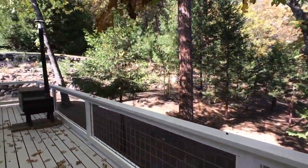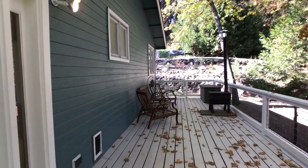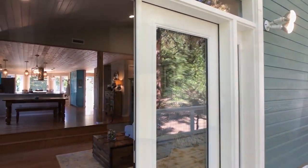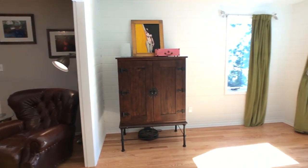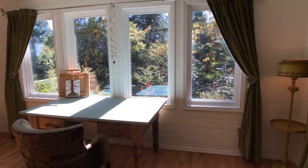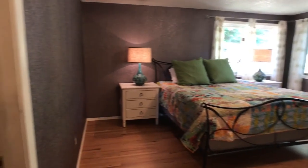A new cedar deck overlooking the wooded hillside may be accessed through French doors from the living room. The main level features gorgeous oak hardwood floors throughout an expansive family room with sitting area, living room, and master suite with large walk-in closet.